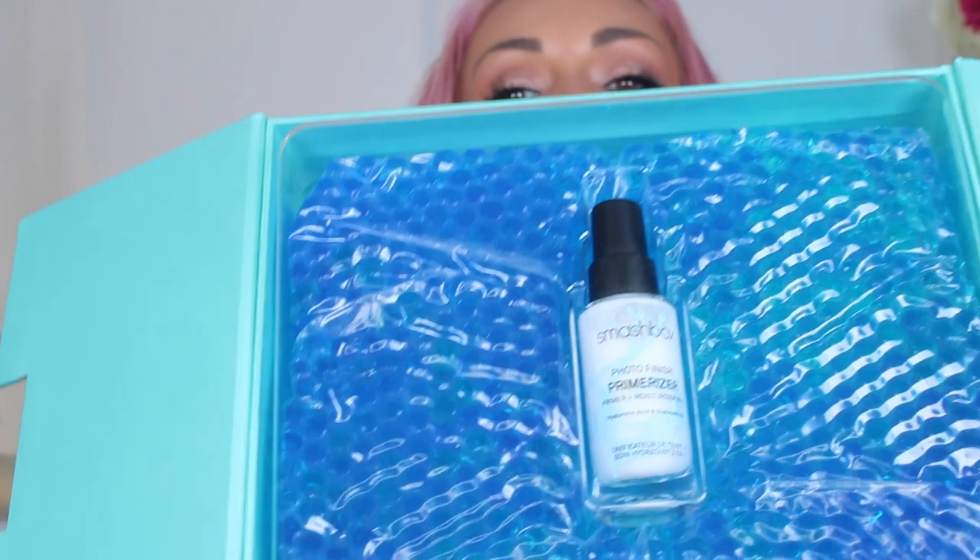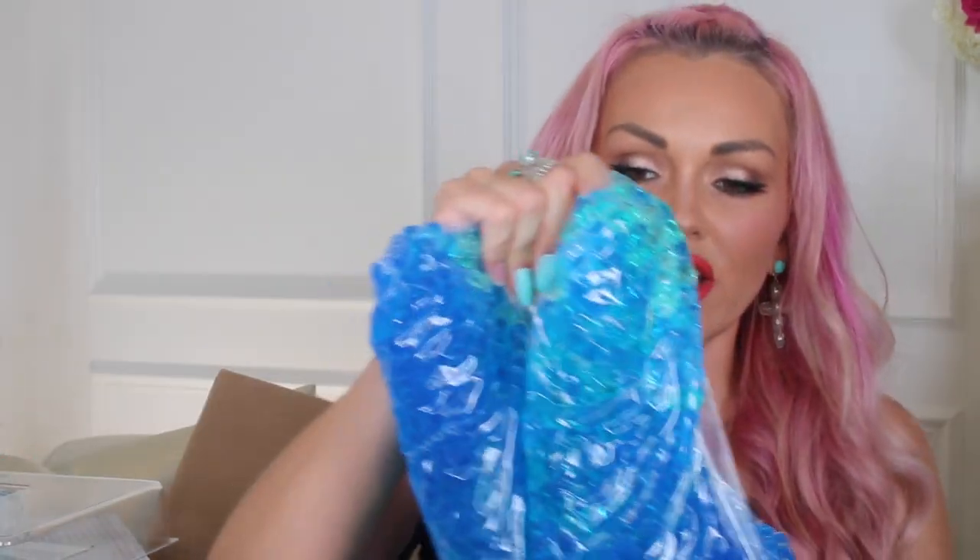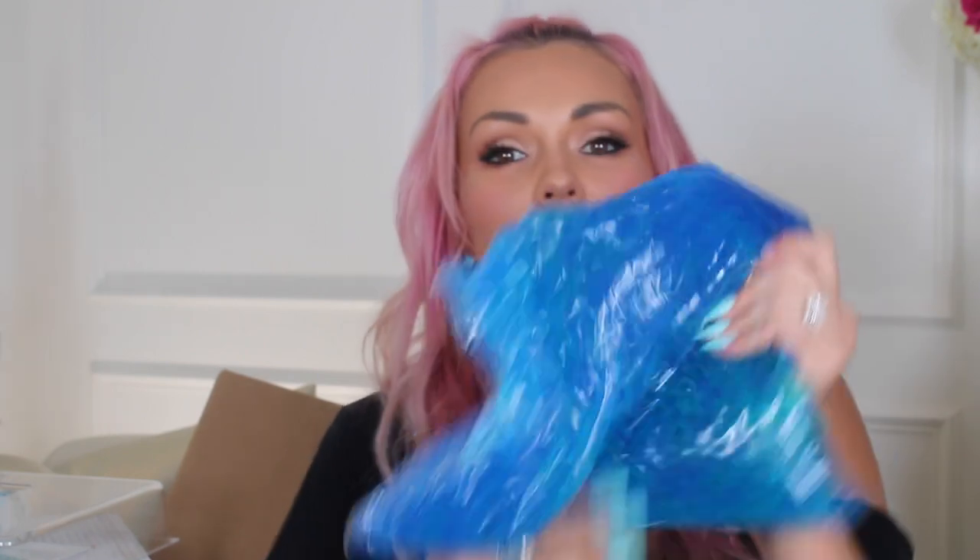Let's open this heavy one from Smashbox. This weighs 1,000 pounds. I'm guessing this is nail polish because this is too heavy to be anything else. Primer? Why does it weigh 20 pounds? Photo finish primer and moisturizer in one — hydrates for 24 hours, smooths and plumps your skin with hyaluronic acid. It's so heavy because it's full of bumpy beads. Look at this primer — is it these beads that weigh so much? Hyaluronic acid and niacinamide plumps your skin. This gel of Gooby Orby bead balls weighs so much.